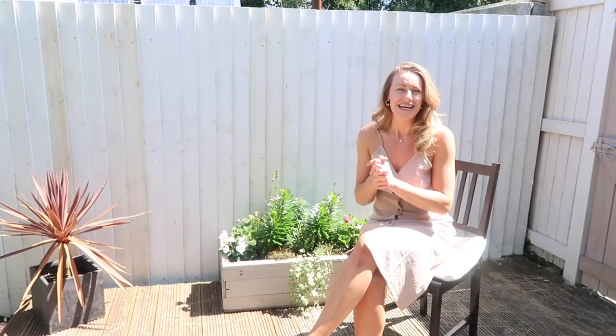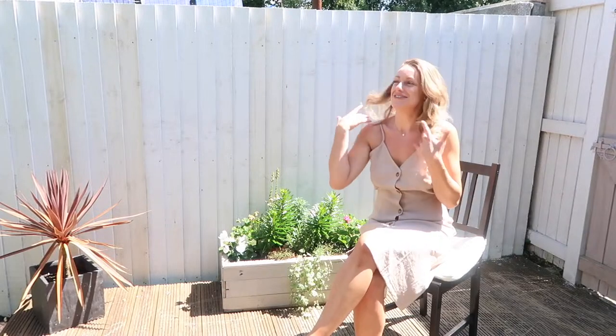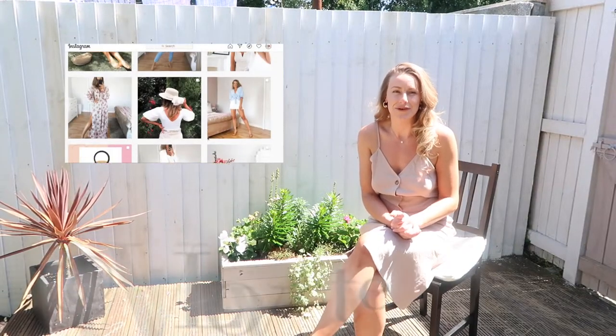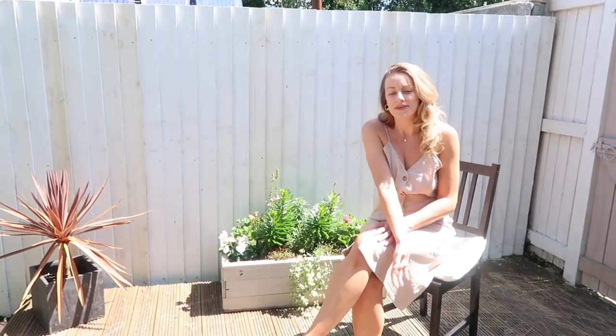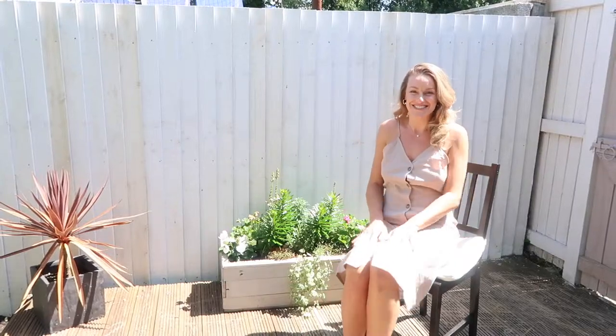Today I'm bringing you a Cupshe video — I'm going to be giving you my honest review of the swimwear brand. I'm in my garden today, it's a little bit sunny which is lovely, so apologies for any background noise. I have a discount code for you guys which I'll leave on the screen. These have been kindly gifted from Cupshe — they haven't paid me to do this review, it will be my honest review of the bikinis and swimsuits, and I'm very grateful because they're actually very beautiful.